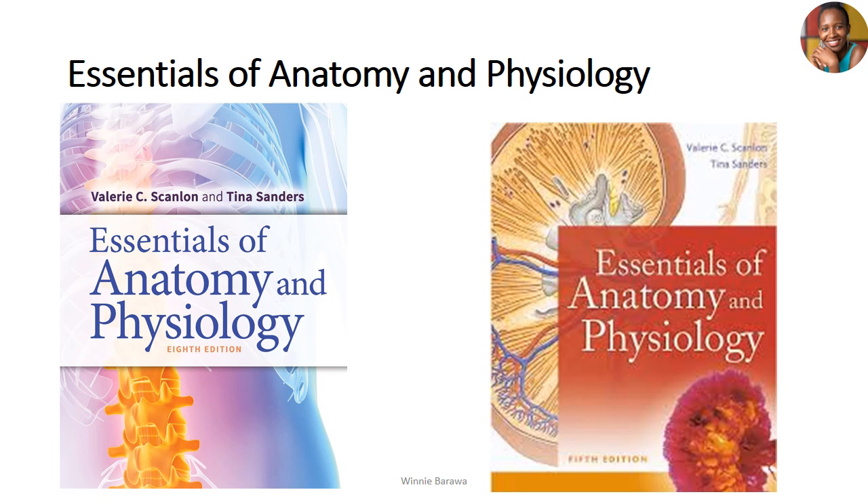The second book is 'Essentials of Anatomy and Physiology' by Valerie and Tina Sanders. This book has a lot of notes and it's a nice, simple book. It uses the same approach as Ross and Wilson — it takes you through the anatomy of the body first. For example, when discussing the breathing system, it covers the lungs, the trachea, the bronchi, and so on, and then describes the physiology.